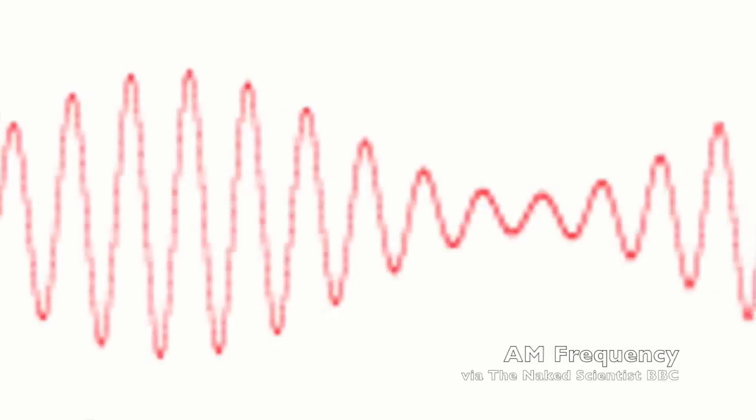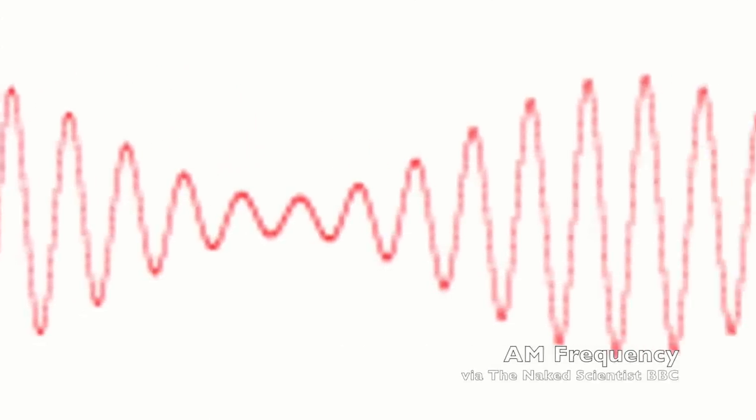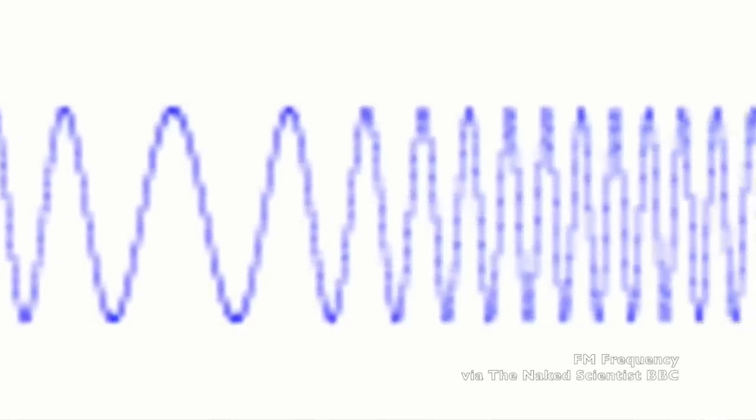There are two ways the information can be passed on radio waves, and you know both of them: AM and FM radio. AM stands for amplitude modulation, wherein information is put into radio waves by varying the amplitude of the wave. FM stands for frequency modulation — the amplitude is kept constant but the frequency of the wave varies. Because radio waves by themselves are quite regular, modulating the amplitude or the frequency allows for information to be carried on those regular waves.